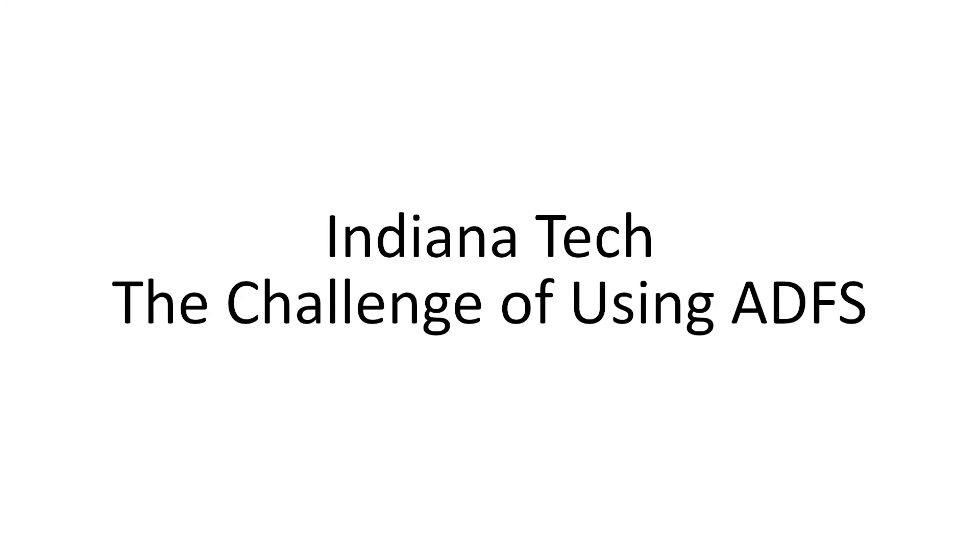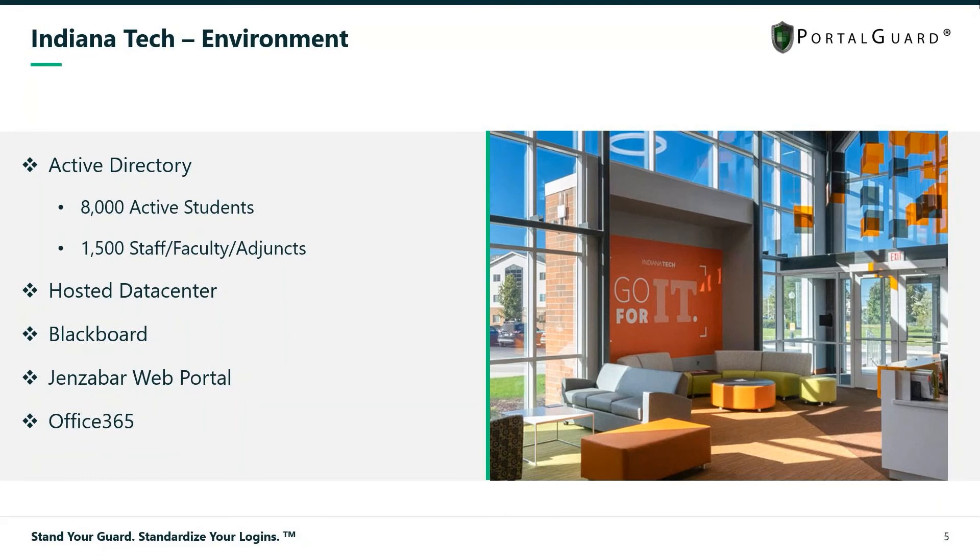A little bit about our university: we're a mid-sized tech university, private, and we have around 8,000 active students and around 1,500 combined staff, faculty, and adjuncts.